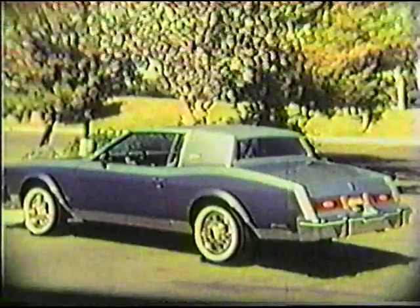In fact, so many luxury appointments are standard in Riviera that your biggest decision may only be what color do you want. This is the sporty way to go: Riviera S-Type. The turbocharged V6 engine is standard on this model. It all starts with a black accent in the grille and the definitive amber park and turn lights.